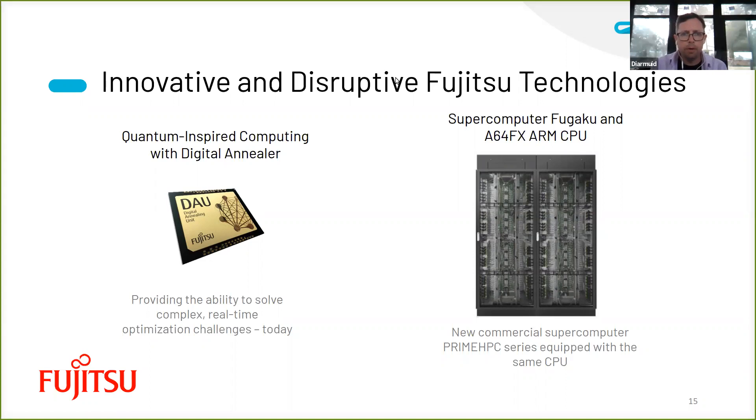If anyone wants more information on any of the server lines, the best thing is to reach out to the Fujitsu sales teams in the different countries, or to Paloma directly. Regarding taking part in the Digital Annealer program, that can be found on the Fujitsu Europe website, and Paloma is also happy to put people in contact with the colleagues working on the Digital Annealer.